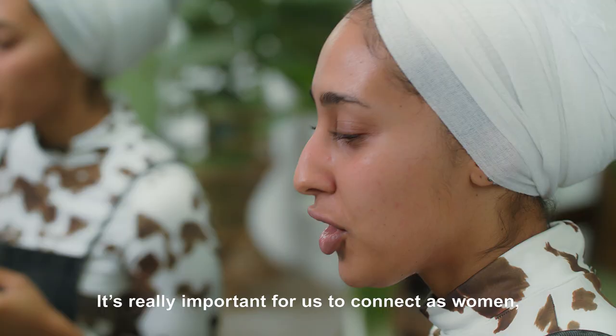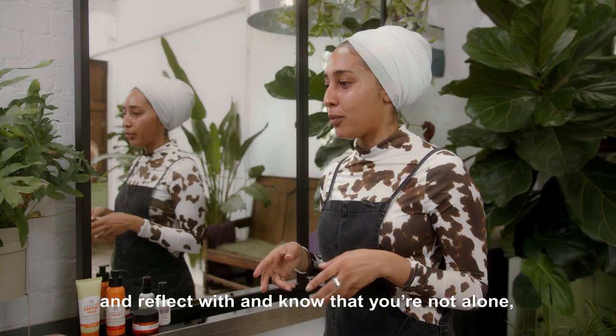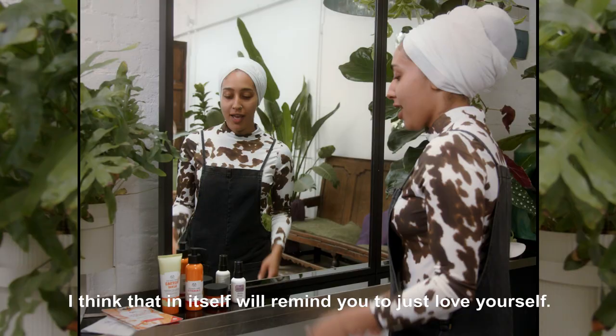It's really important for us to connect as women, just to have that community of women that you can really talk to and reflect with, and know that you're not alone — you're not the only person that feels that way. I think that in itself will remind you to just love yourself.